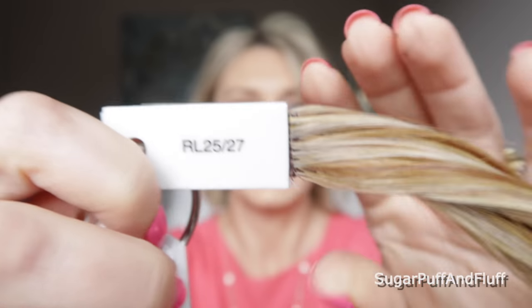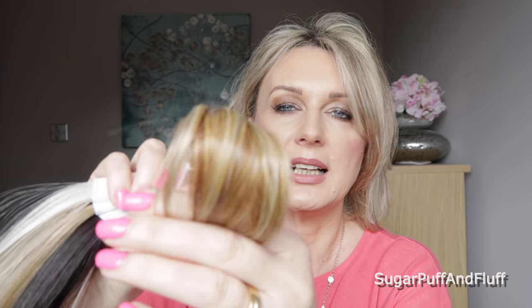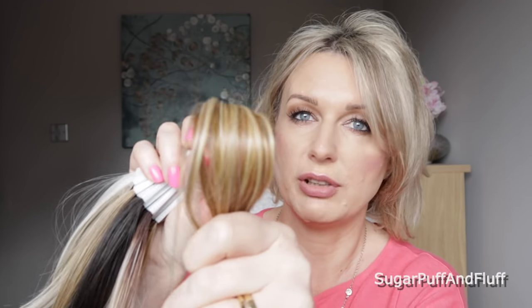Next one is RL 2527 and this is Butterscotch. This one has more defined low lights and highlights and it is very very gingery gold.